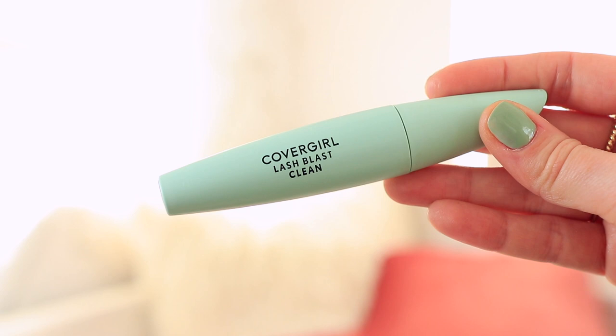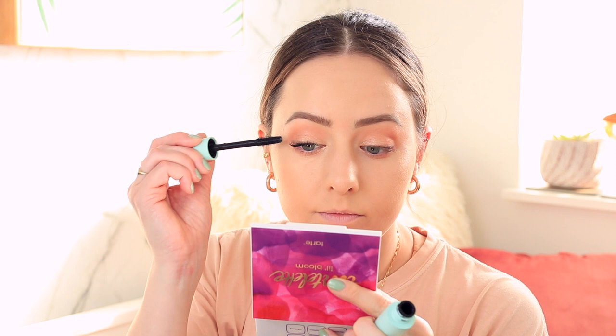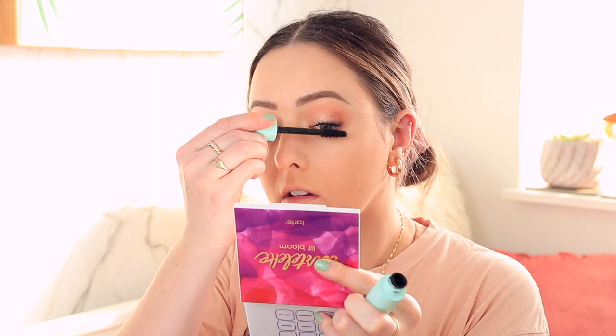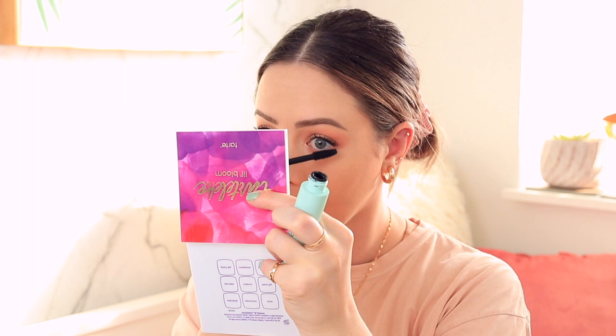The mascara I've been loving lately is the CoverGirl Lash Blast Clean Formula. This is basically a clean version of the original Lash Blast Mascara, which is a fan favorite. I add a couple coats to my lashes. It does a pretty good job of separating and volumizing them — not so much lengthening, but I tend to just want more separation and volume anyway.